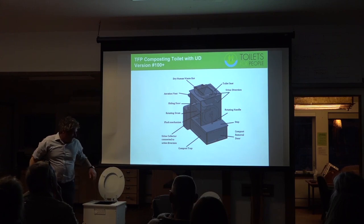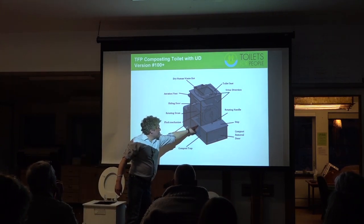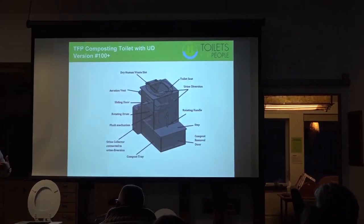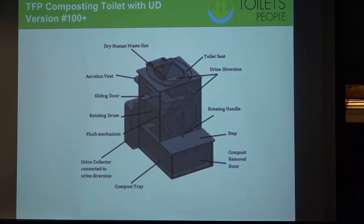Another feature I borrowed from Sunmar: these are poop shelves. When you spin the drum, most waste falls into the bin, but you don't want any of it getting on the side or on top of the bin, because then when you take out the bin it's teetering. So you basically want everything to be funneled into the drum. Poop shelves are a big help in that regard.